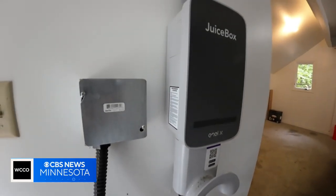Reporting for WCCO News. And there's also a free app called PlugShare — it shows you all the available charging stations near you. We're told it's another go-to tool for transitioning to an electric vehicle.